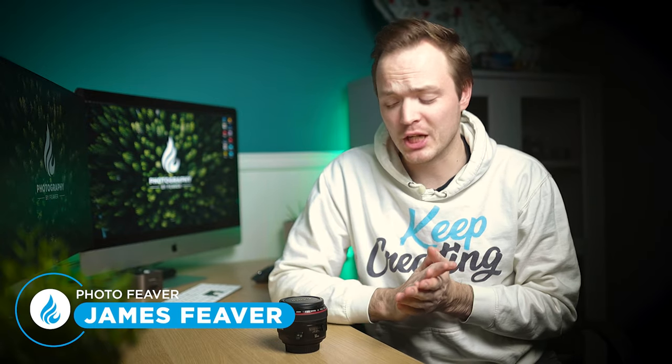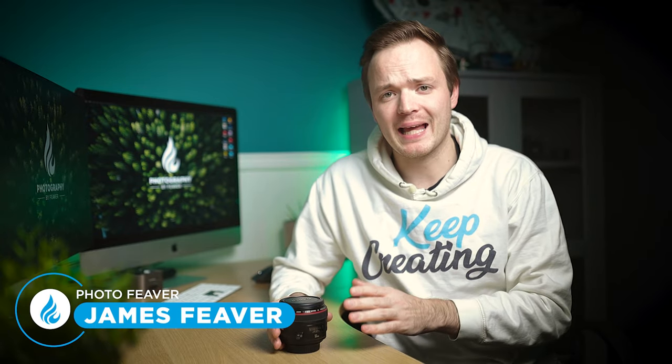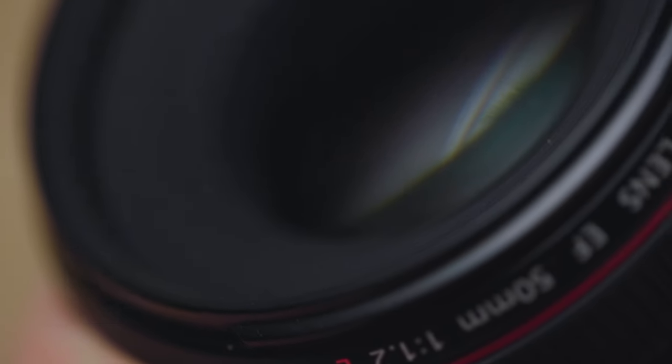I have reviewed loads of lenses on this channel but none really live up to the name as this lens. This really does put the L in legendary. This is the Canon EF 50mm f/1.2 — by far one of the longest lasting camera lenses on the market.